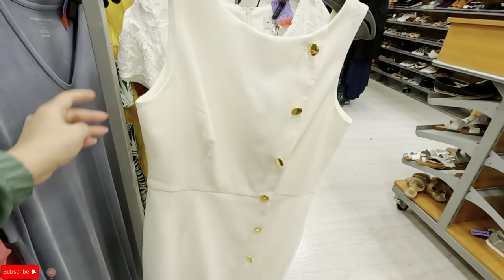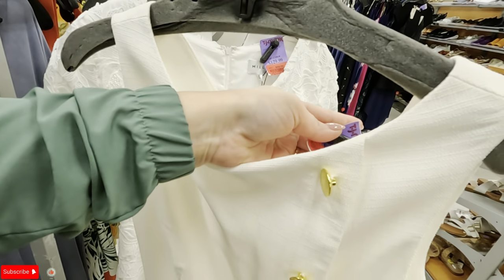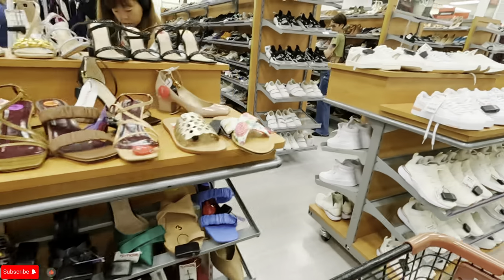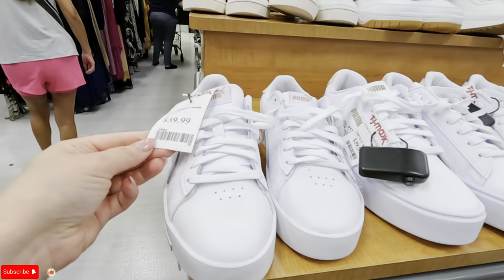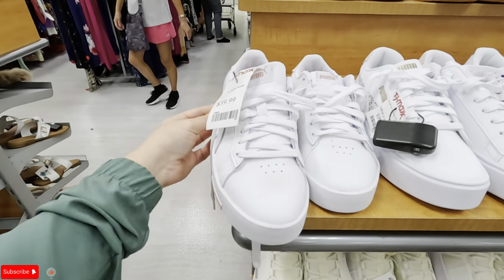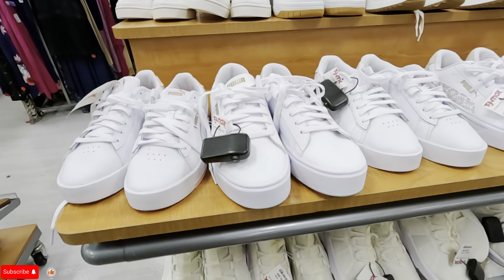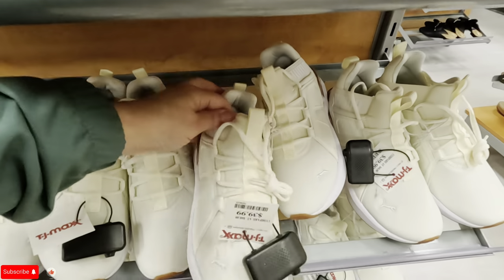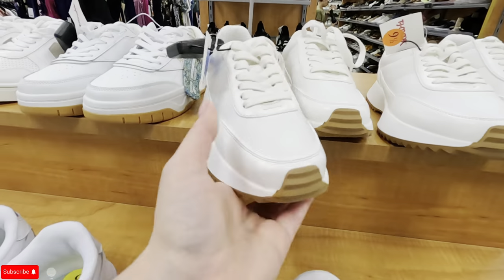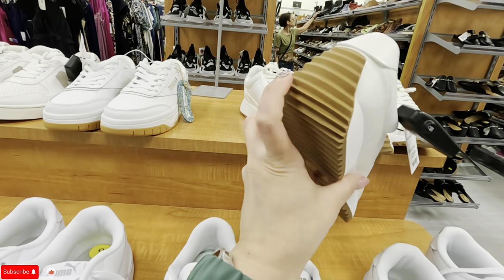Look at this dress — on clearance for $89. Let's see the shoes over here. Pumas for $39.99 — these are nice, the color is nice. This one is in a gold color, $40. Look at these in a nice green color for $40. And look at these — Dolce Vita, $30. I'm noticing all the sneakers come with this detail in the back now.